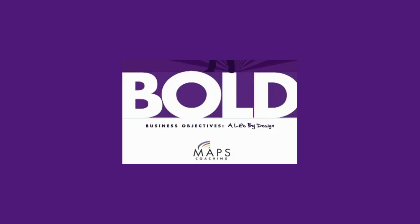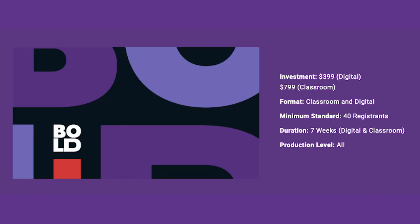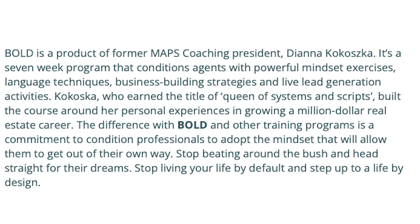The next training program is KW's premium training Bold, offered through KW Maps. Bold is an intensive course that consists of a five-and-a-half-hour session once a week for eight consecutive weeks. This is a paid course at a cost of $800, but the office will reimburse you for the cost by rebating you when you close on buyers and sellers generated during the duration of the program. They also now offer a digital Bold course for half the price at $399. The main difference between Bold and other programs is the heavy focus on adopting the right mindsets to succeed in real estate, with in-depth coverage of language techniques, business building strategies, and live lead generation activities.